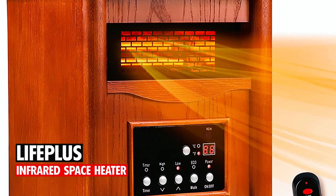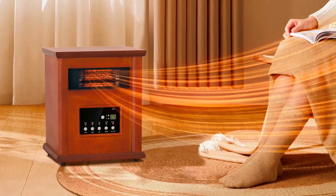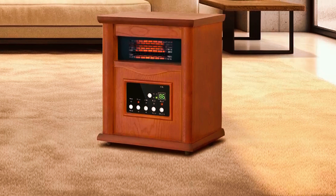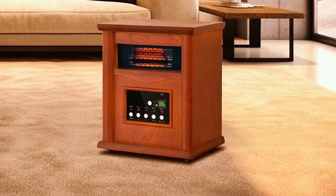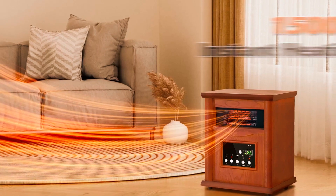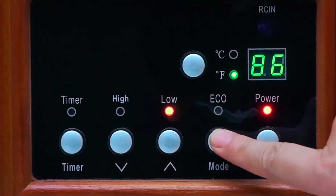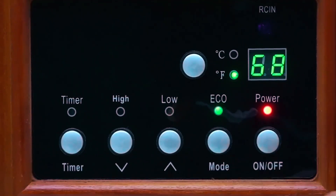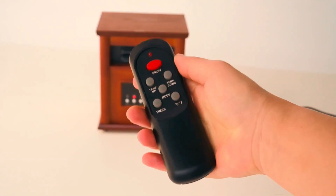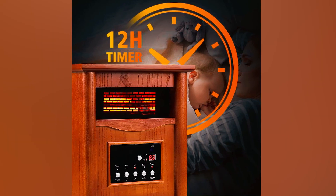At number two, we have the Life Plus Infrared Space Heater. This highly efficient heater is perfect for large rooms with a range of 1,000 square feet. It is specially designed with infrared heating methods to maintain healthy humidity levels, preventing harmful allergens and dust particles from circulating through the air. Its 5,120 BTUs and 12-amp rating provide 1,500 watts of powerful heating capacity with three settings to meet different heat requirements. A digital LED display with clearly marked buttons showcases temperature readings and helps with programming.